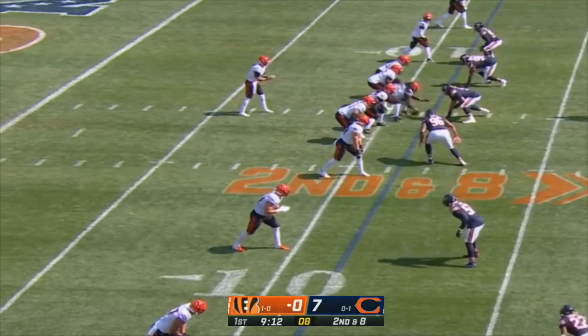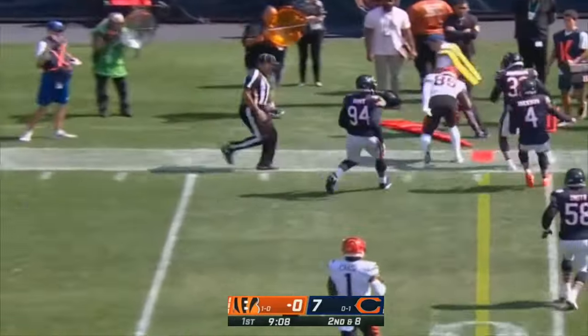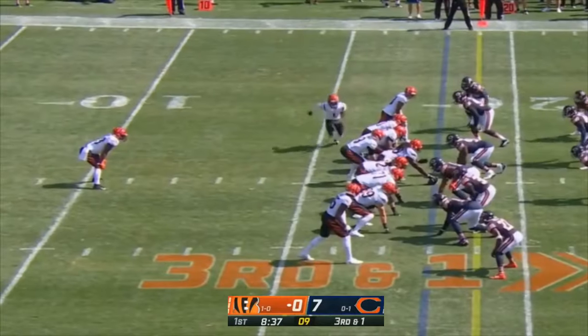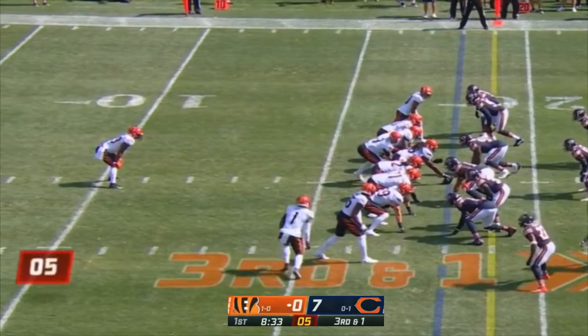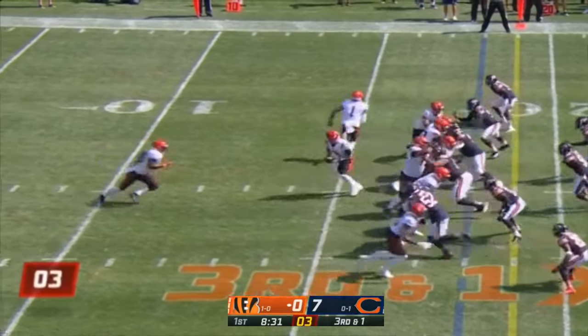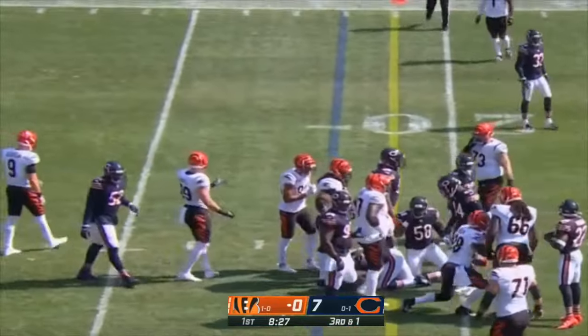Bears hoping to add some pressure — they didn't put much on Matthew Stafford a week ago. Burrow with a quick toss to the sideline, first catch for Tee Higgins — just three for 14 a week ago on third down for the Bengals. They've got a third and one here. Chase in motion. Mixon the ball carrier, first down to the 20 yard line.